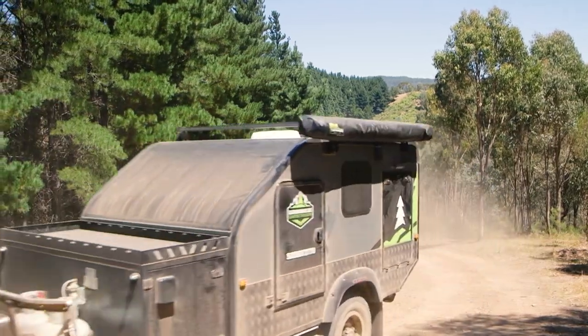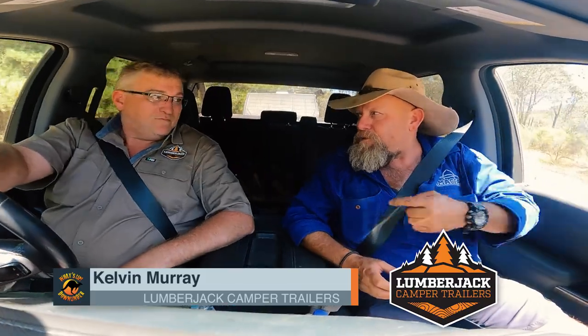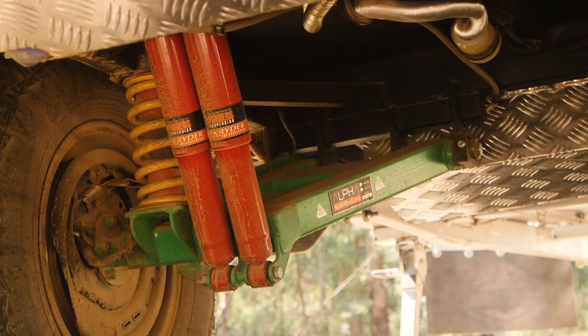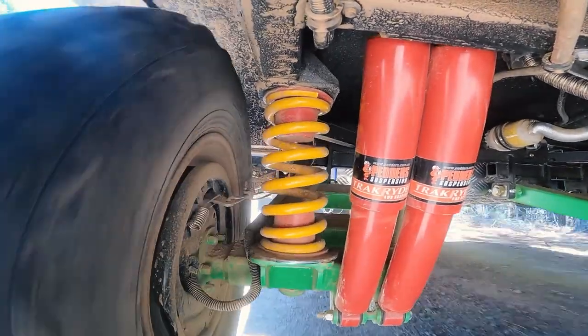We've decided to break away from the rest of the convoy for a moment because Kelvin wanted to show me just how capable the Sorento is in the heavier off-road conditions. What sort of suspension have you got under here? So we've just upgraded it to an all Aussie spec. We've got Alpha swing arms, fully independent of course, King Springs from up in Queensland, and then backed it up with petted shocks so that things like this we can do with ease.